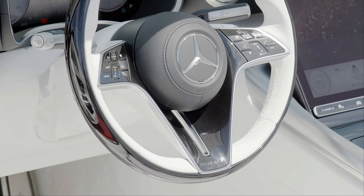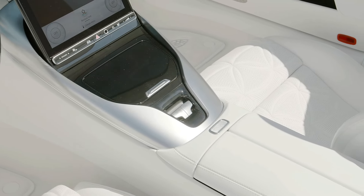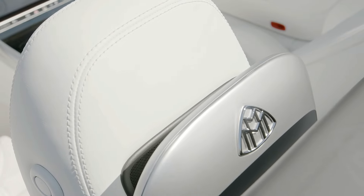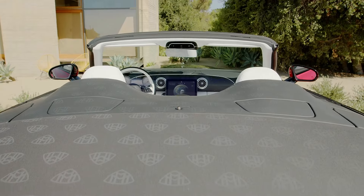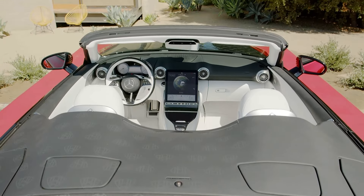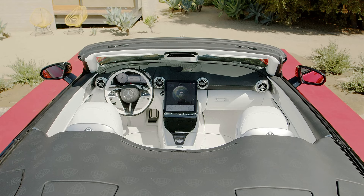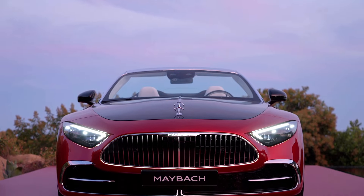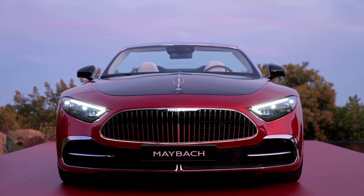The all-new Mercedes-Maybach SL is powered by a version of Mercedes' twin-turbocharged 4.0-litre V8 engine, a familiar choice across the regular SL range. This model uses the most powerful variant from the AMG SL 63, delivering 585 horsepower, and features four-wheel drive paired with a 9-speed automatic gearbox.